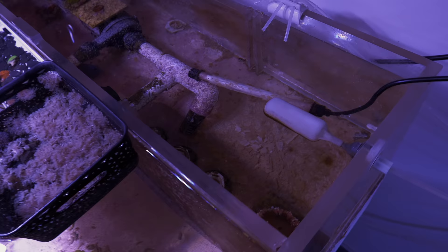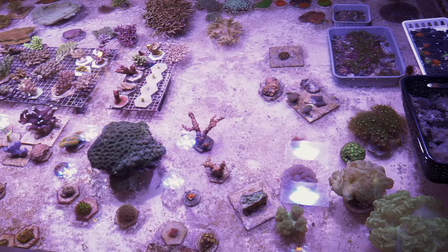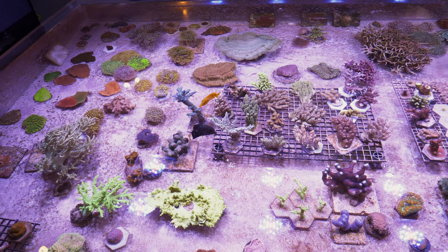All the dosing is just three channels of dosing plus auto top off from a float valve. I do a little bit of manual dosing of trace elements. But what I really want to show you is these corals, because I was gone this weekend and I just came back and noticed that some of these corals are just absolutely insane with color.